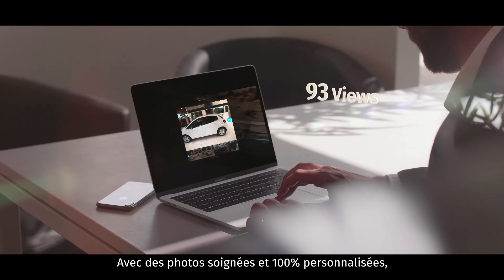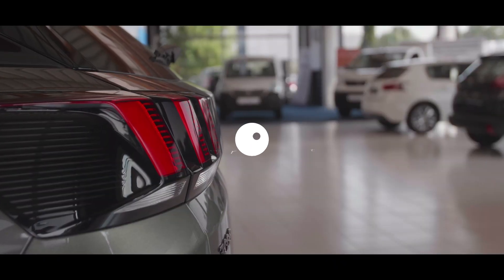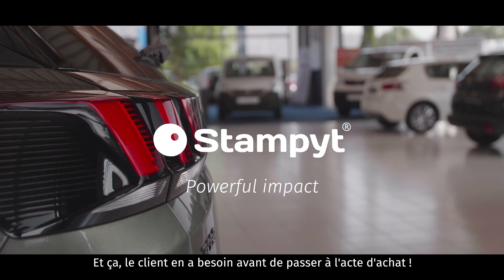With professional quality personalized photos, your online advertisements are sure to have a powerful impact. Exactly what a client needs to trigger a purchase.